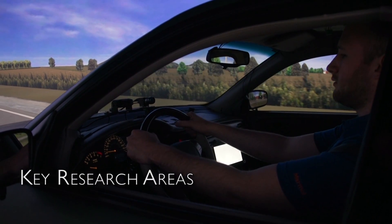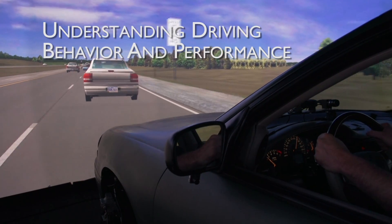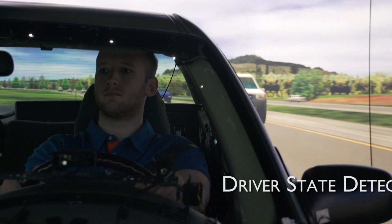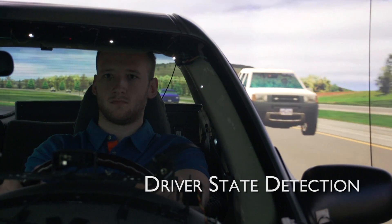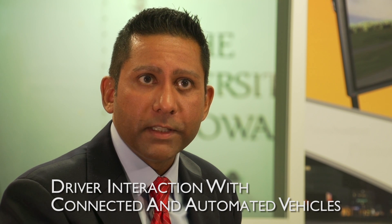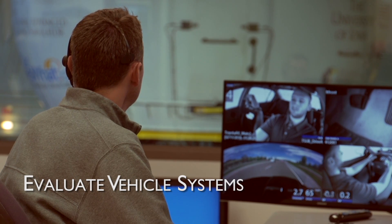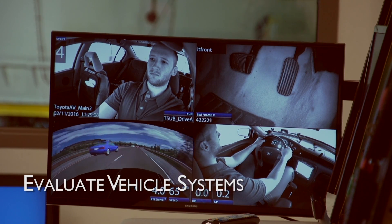The key research areas at NADS include understanding how driver behavior and performance can be used to look at driver state detection. We're looking at how drivers interact with connected vehicles and automated vehicles — vehicles of the future. And we're also looking at how to evaluate new and advanced vehicle systems.